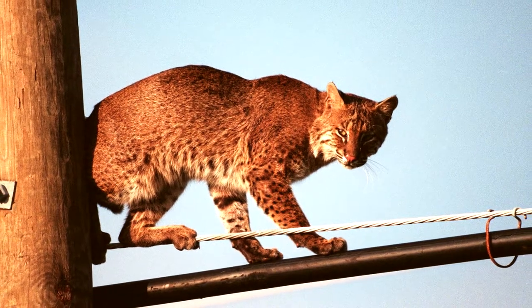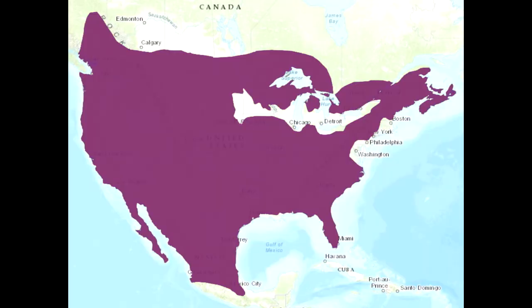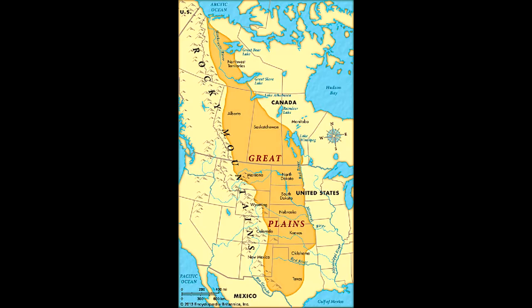This population is the largest with an estimated 1 million plus. They range from southern Canada throughout most of the contiguous United States with two subspecies — one east of the Great Plains and the other to the west.